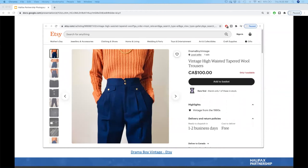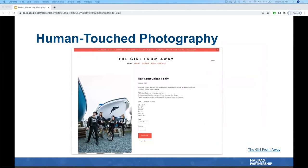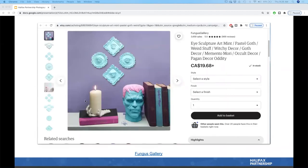Now let's shift to human touch photography, or lifestyle photography. As mentioned, it's the product in action being used in its intended environment, with the goal to inspire and approximate the product to the user. One example shows a biker group wearing the same t-shirt being sold — East Coast Unisex — capturing an attitude and humorous energy around the product.